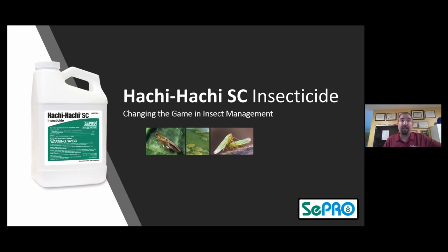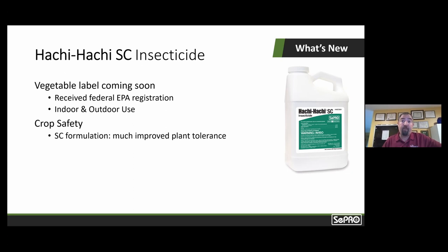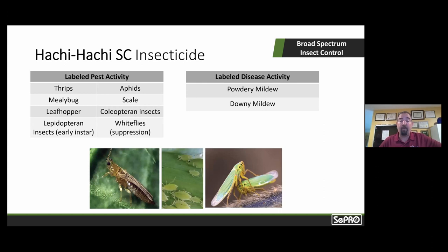I want to address the spectrum that the product provides. But before I do that, I want to mention that we do have a vegetable label. It's received a federal EPA registration for indoor and outdoor use, and that's coming soon. So it's exciting to share that this will also be available for vegetables.